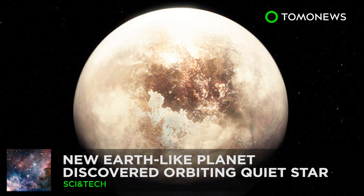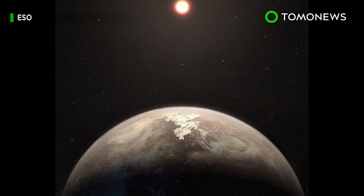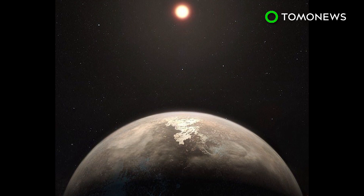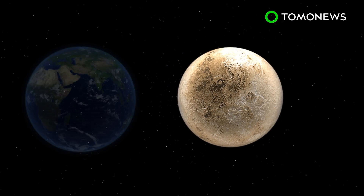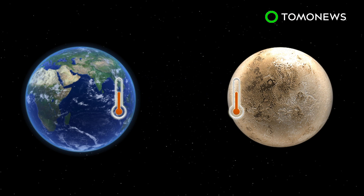The question is, can it support life? Scientists using the European Southern Observatory's planet-hunting HARPS instrument have discovered a new exoplanet just 11 light-years from our solar system. ROS 128b is roughly the same size as Earth and is believed to share a similar surface temperature.